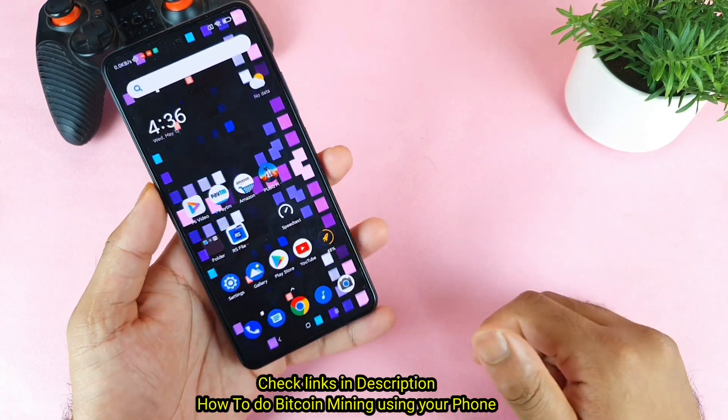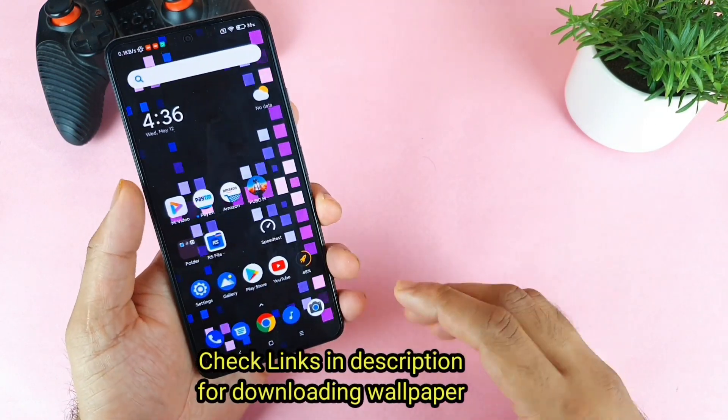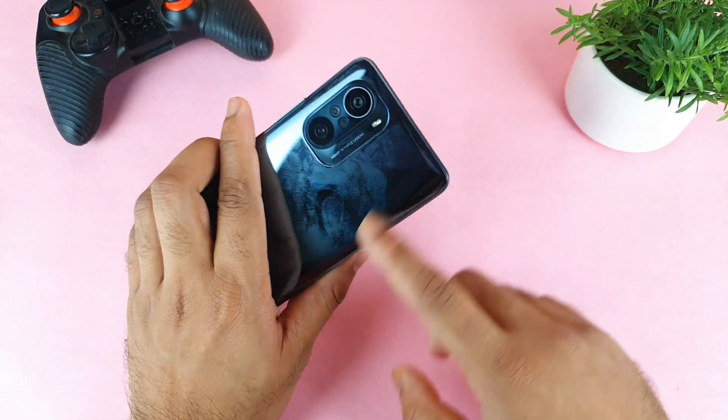Hello everyone, I am Sai Juthunay. Welcome back to my channel Sai Tech Korean. Today I'll try to talk about the dual Wi-Fi connection — whether it's present or not in the Mi 11x device.